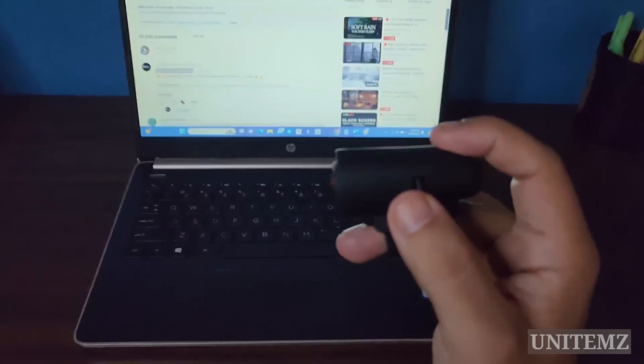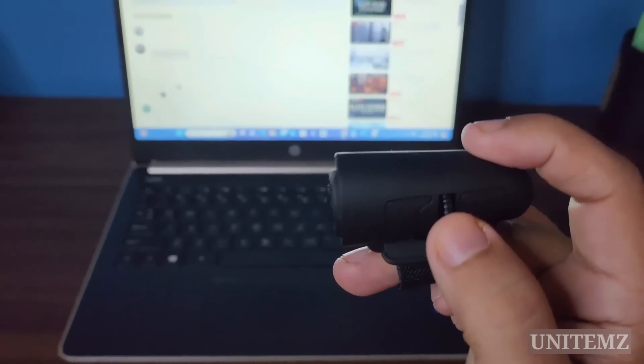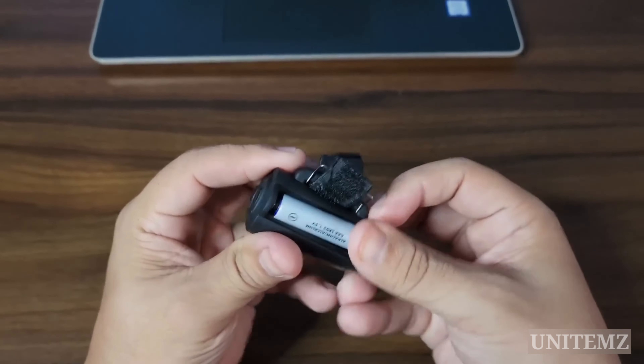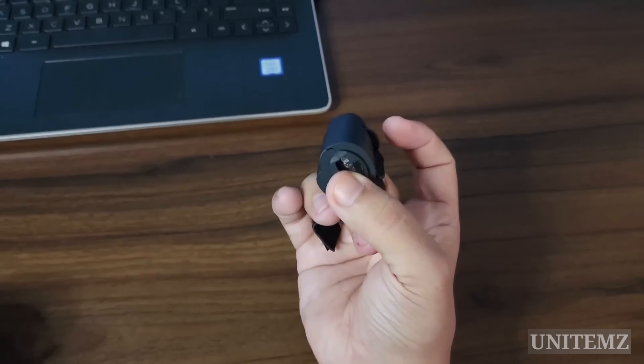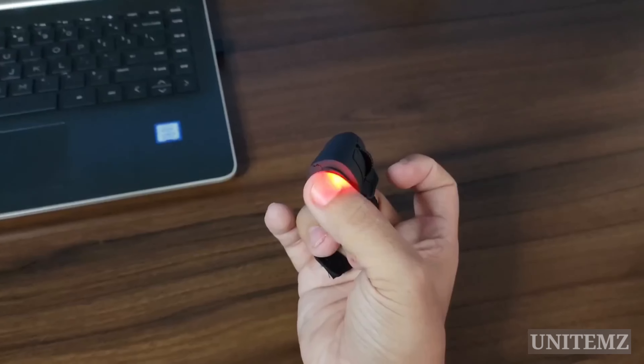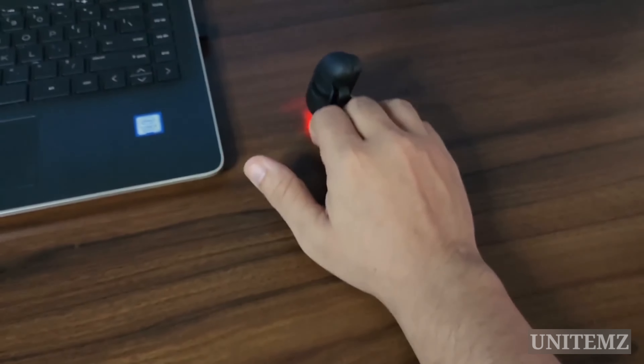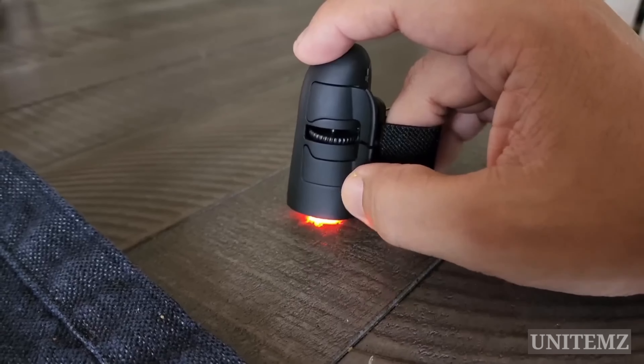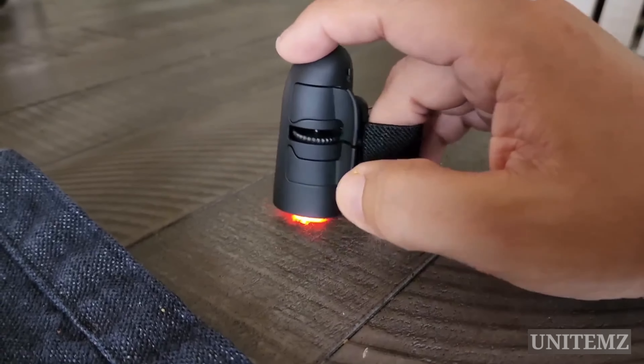Good news for those who want to use it with a smartphone, TV, or tablet — this mouse is also compatible with portable devices. Just insert the battery and sync it. Is it useful? For particular tasks like presentations, yes. However, for detail-oriented activities such as photo editing, video editing, or gaming, this mouse might cause more trouble than ease your job.